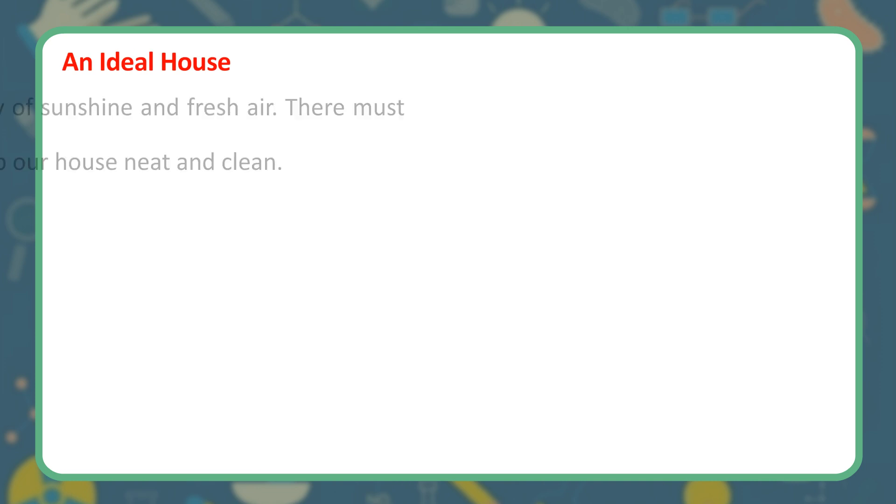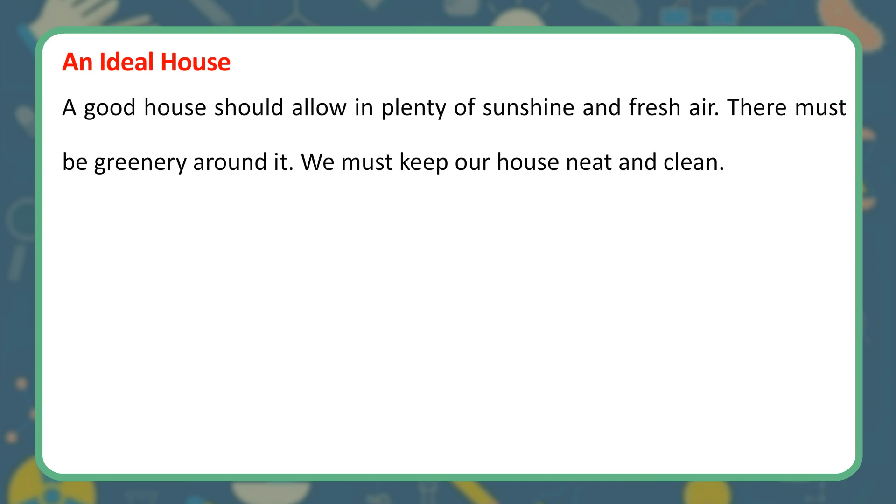An Ideal House. A good house should allow in plenty of sunshine and fresh air. There must be greenery around it. We must keep our house neat and clean.